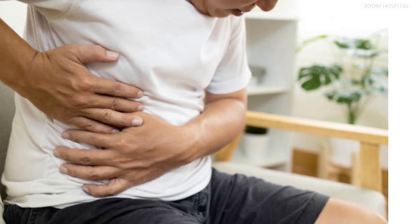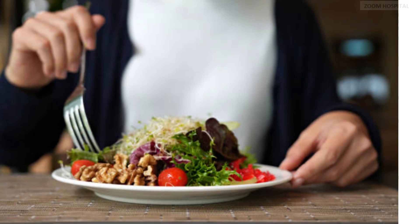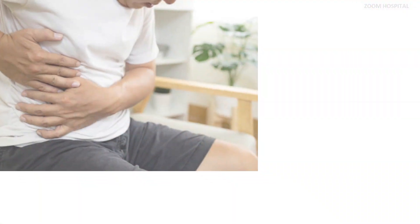Acute hepatitis A infection is a viral illness that affects the liver, typically spread through contaminated food or water or close contact with an infected person. Although it can cause discomfort, pain, liver failure, and death, if you follow the guidelines explained in this video, you can get a complete cure from acute hepatitis A.